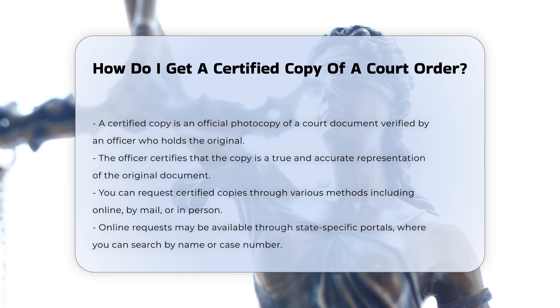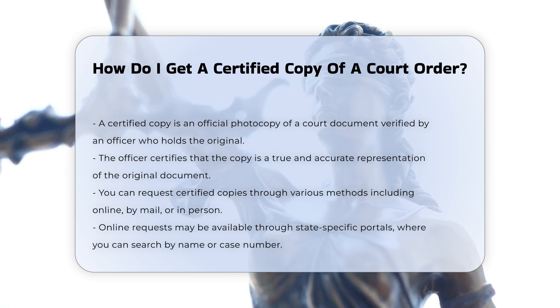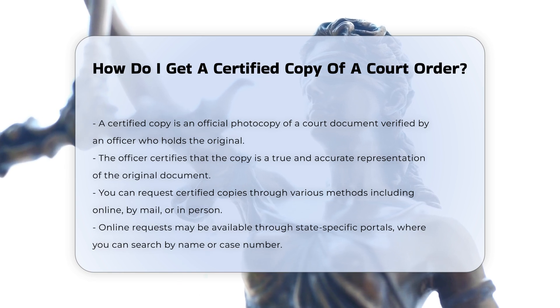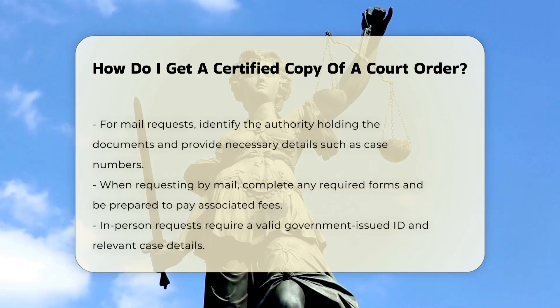You can request certified copies through several methods. Online: some states provide online access to court records through official portals where you can search by name or case number and make a request.